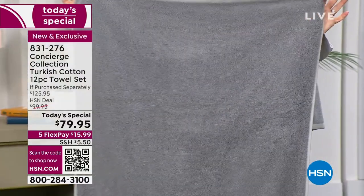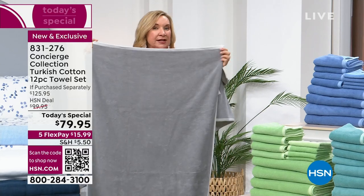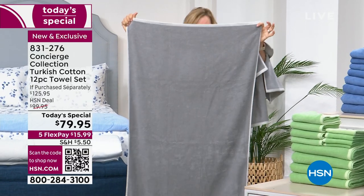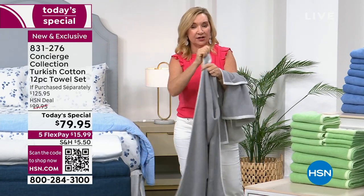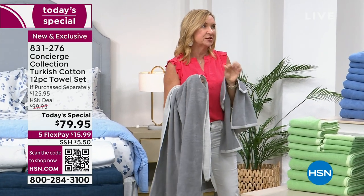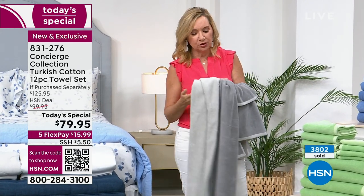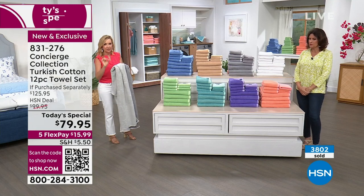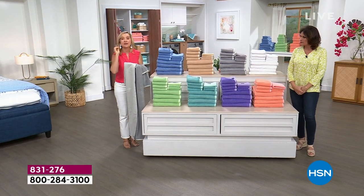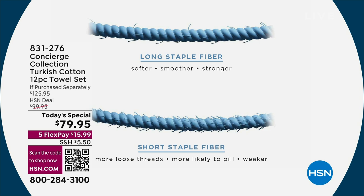When I was pricing and really researching and comparing Turkish cotton, number one, read the fine print — a lot of them are a blend. They feel like Turkish cotton but they're really not. These are 100%, and these are exclusive to Concierge Collection and HSN. Also, some of them I looked at were small. So you want a towel that's big enough, and the weight is really important. When you're using those longer, thinner fibers that are so thirsty, you don't have to have a big bulky towel. These are going to save you in the long run because you're not getting the breakage in those short yarns — they're going to be smoother and softer against your skin.